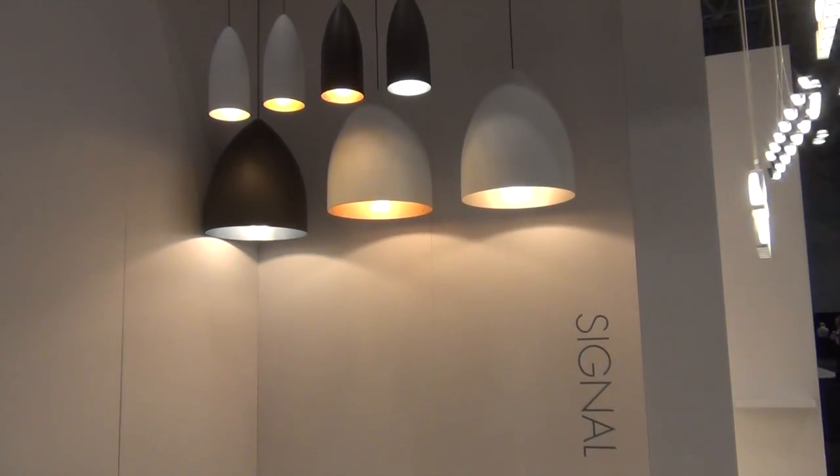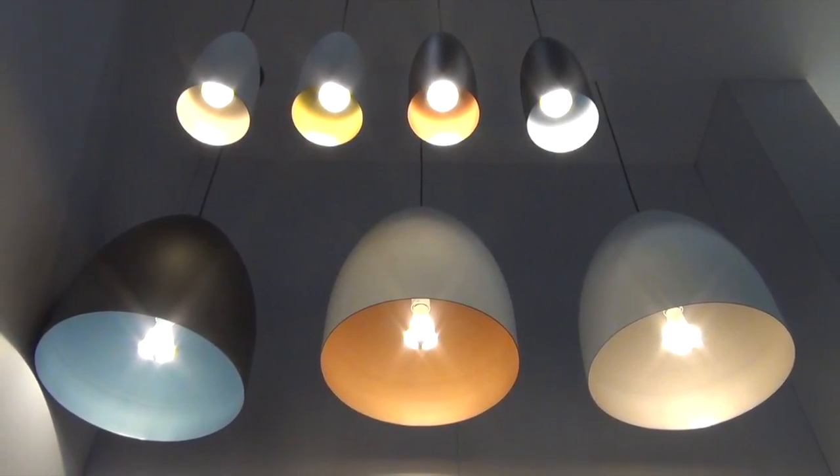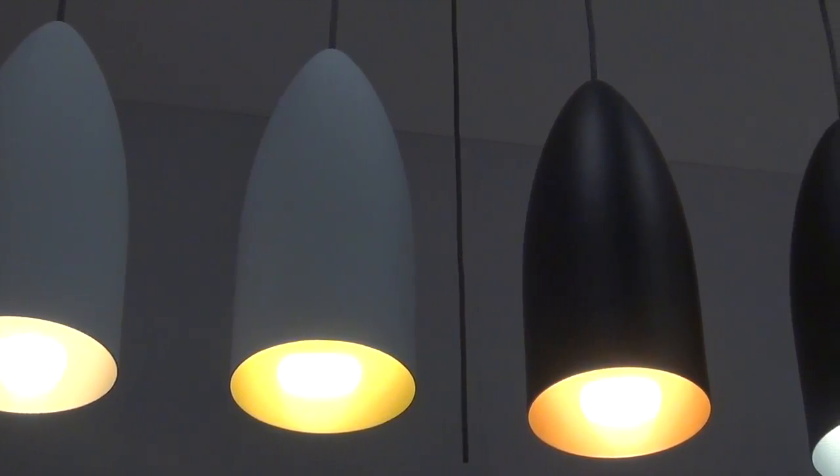Here we have our Signal collection, a large spun metal shade offered in two different sizes. It has two color options on the exterior and four fun color options for the interior.